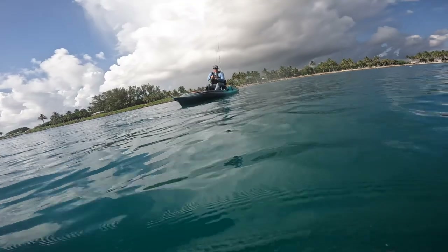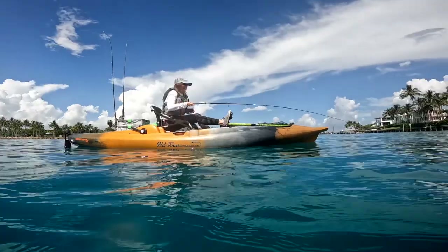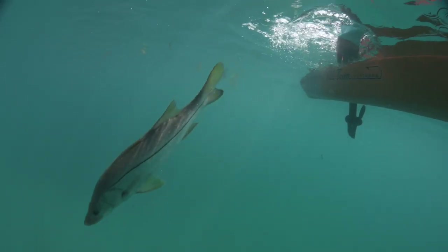Snook are one of those fish that kind of skirt that edge between what we call a game fish and what we might call an eating fish. I'm completely catch and release, and I'm very cautious about how I handle the fish. It's so much fun being able to meet them in their habitat.